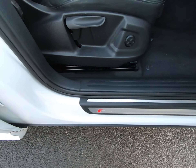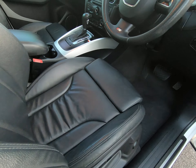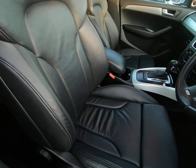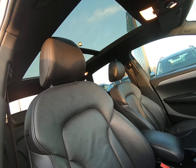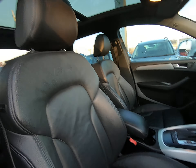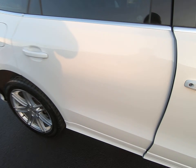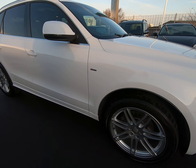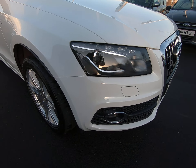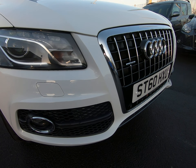Once again no chips to any door edges. All the steps unmarked with no sign of a seat belt ever being caught in there. The seats in the rear are exactly the same as the front — excellent condition with no sign of any wear to the edge. Just to point out there are no scuffs or kick marks to the plastics on the rear of the front seats.